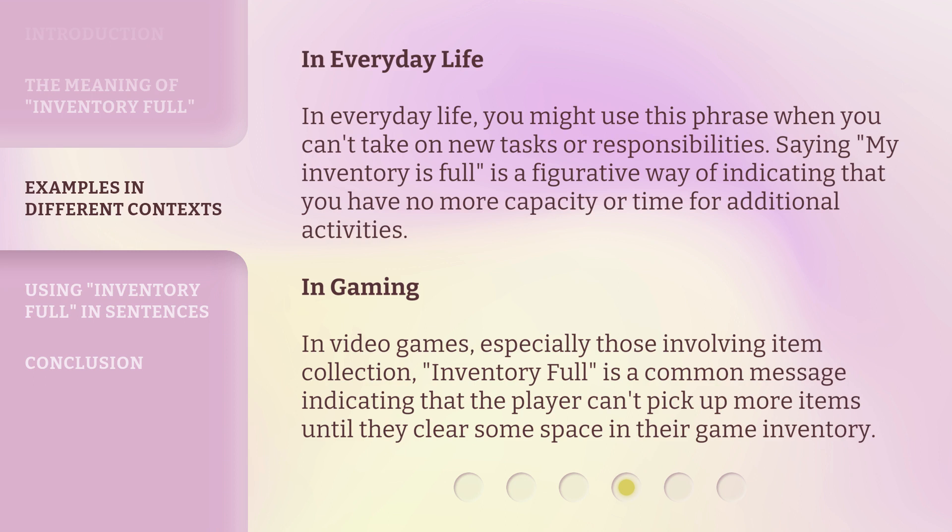In video games, especially those involving item collection, 'inventory full' is a common message indicating that the player can't pick up more items until they clear some space in their game inventory.